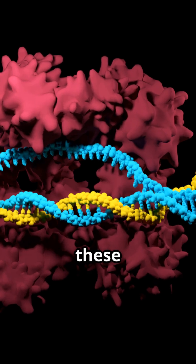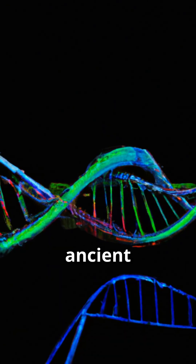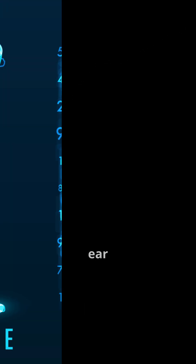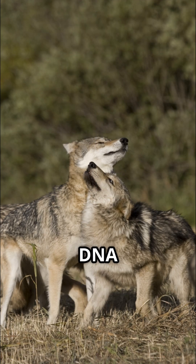Scientists created these dire wolf pups using gene editing. They first extracted pieces of ancient dire wolf DNA from two fossils — one was a 13,000-year-old bone and another was a 72,000-year-old inner ear bone — and used that to map out their genome.